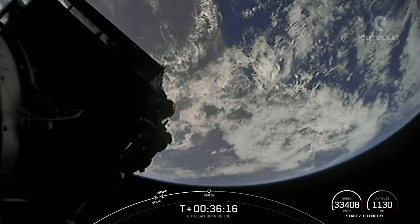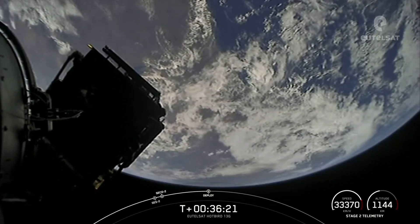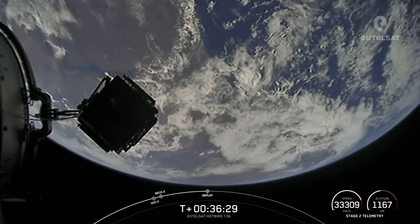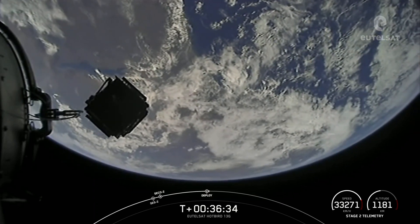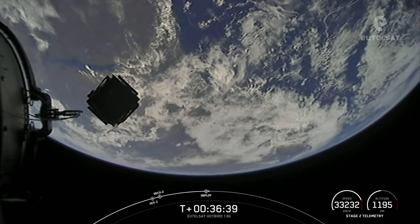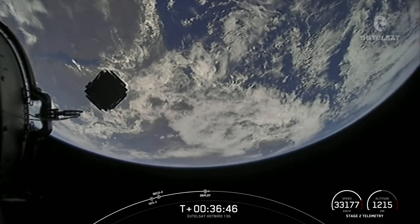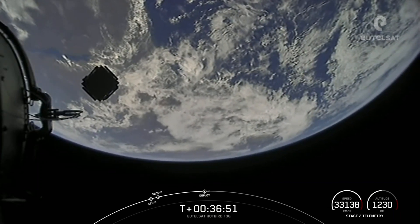Payload separation confirmed. An incredible view there with the Earth in the background — the Eutelsat Hotbird 13G satellite drifting away from Falcon 9's second stage. With confirmation of successful payload deploy, acquisition of signal Diego Garcia, acquisition of signal Maldives — we're going to end our launch broadcast for tonight.